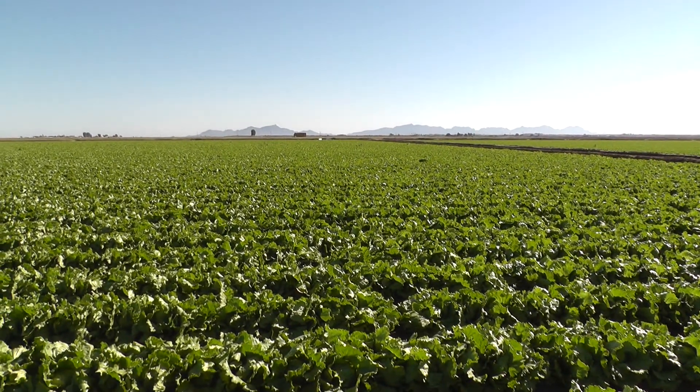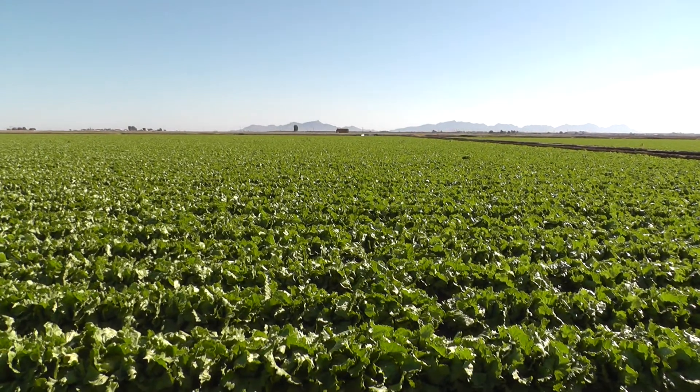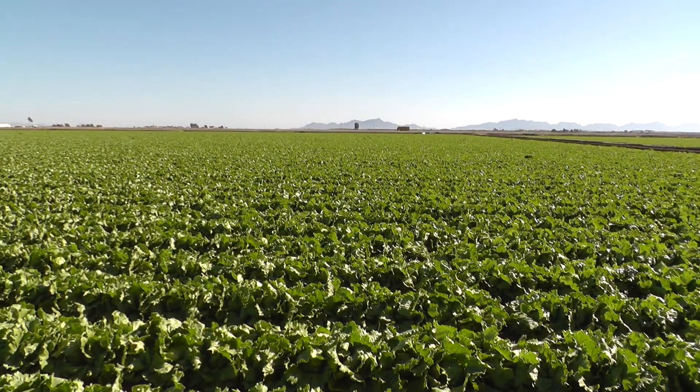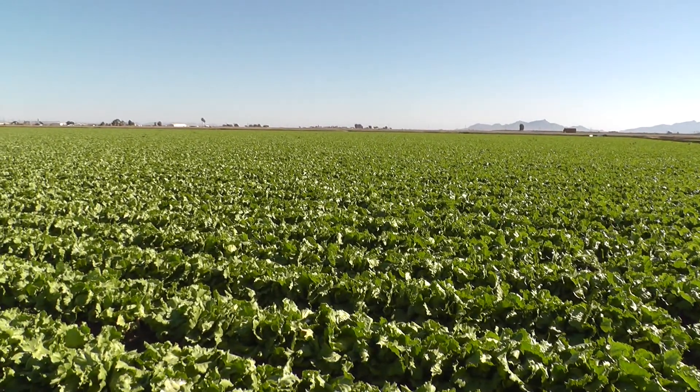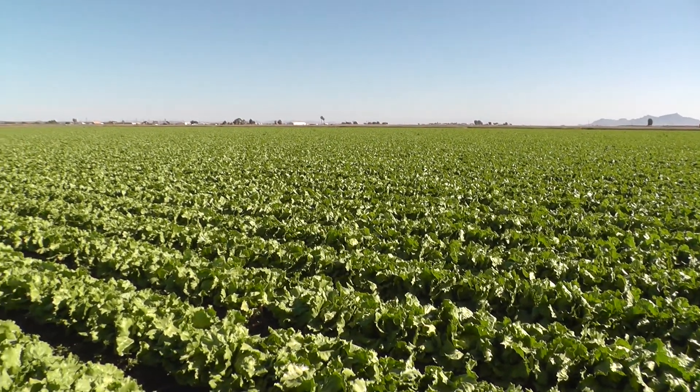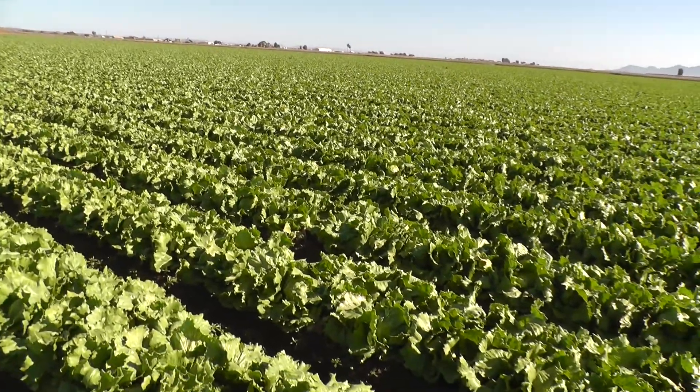Hi, this is Blake Anderson and Marcon. We're here in Yuma, Arizona, where we're looking over these initial iceberg fields. A small number of shippers have made their way south of the desert growing region, and these initial iceberg fields have been in the ground for up to 120 days, but it's really the heat that we've received over the last few weeks.